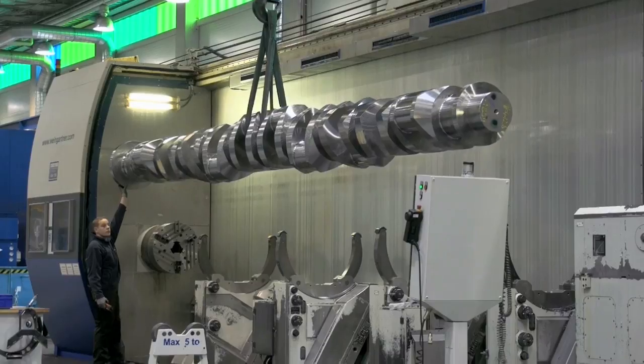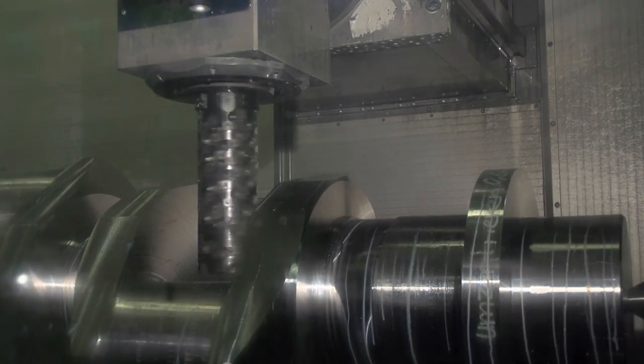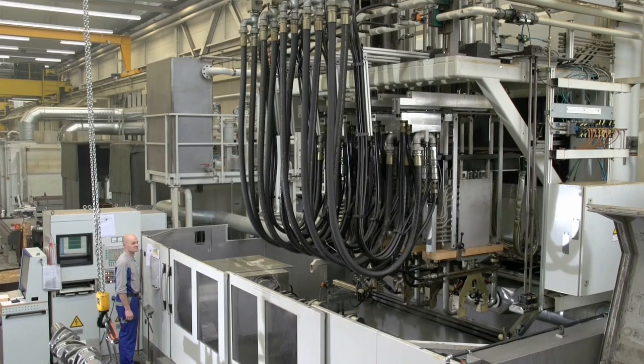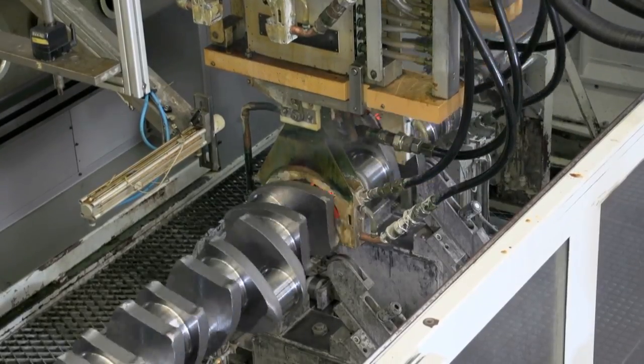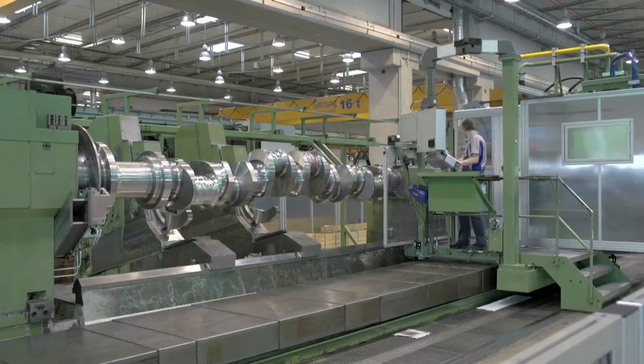Pre- and intermediate machining is performed on powerful CNC turning and milling machines with integrated process measurement. Surface treatment, such as induction hardening or stroke peening, increases the strength of the crankshaft.